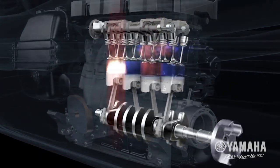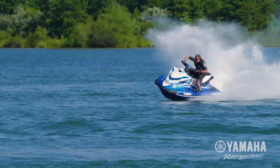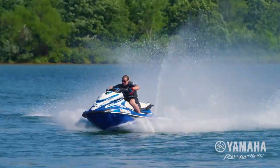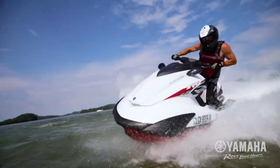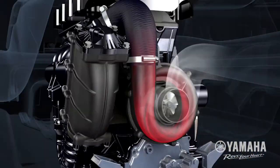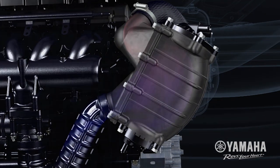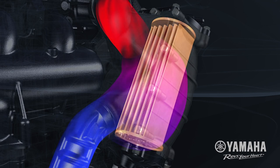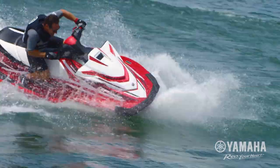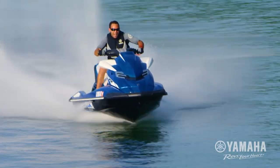The 1.8 litre supercharged, super vortex high output Yamaha marine engine is the most powerful, technologically advanced marine engine available. Yamaha engineers place the supercharger forward of the engine, running off the main crankshaft. This forces large volumes of compressed air through the intercooler for faster gas expansion. The result is immediate throttle response and the fastest acceleration times on the water.